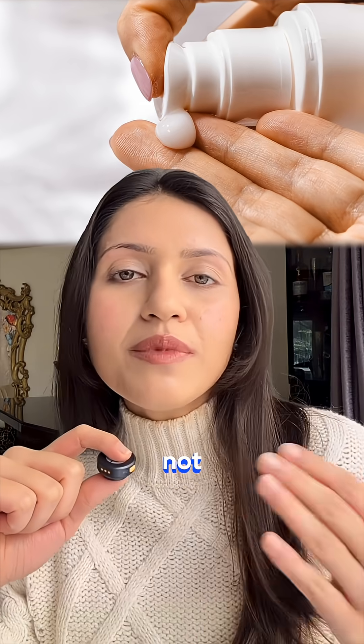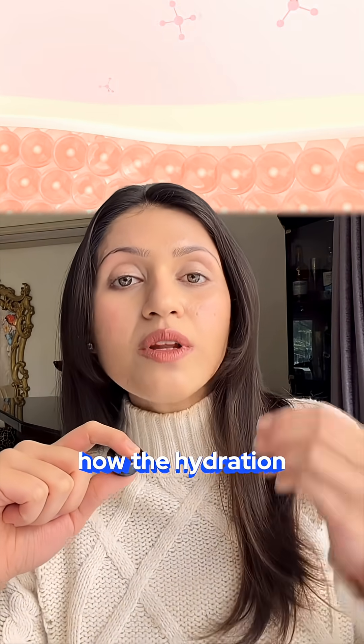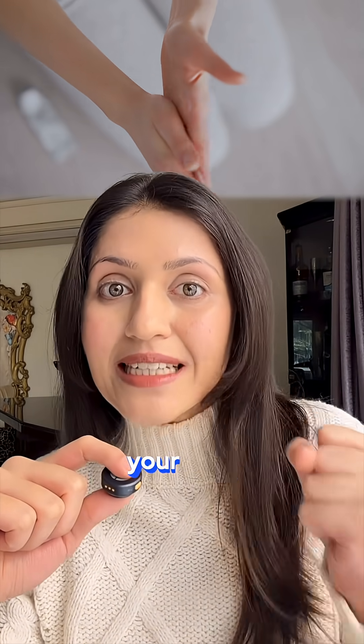This usually means that the problem is not enough moisturiser. The problem is how the hydration is delivered and retained in your skin.